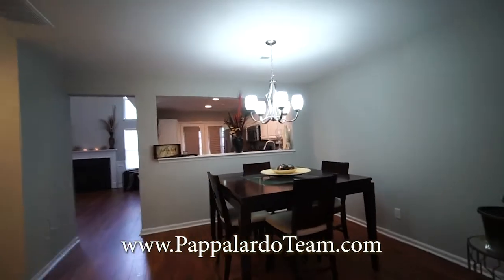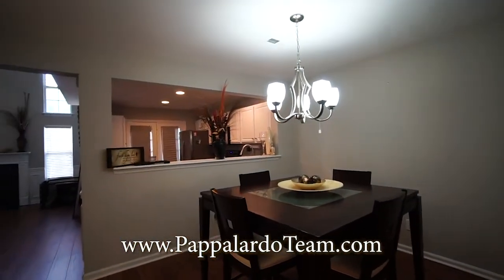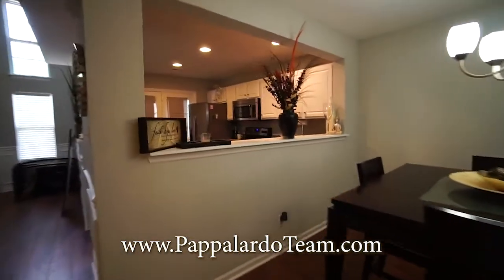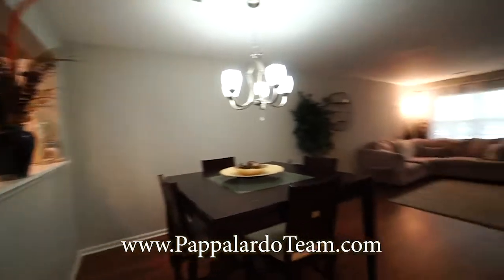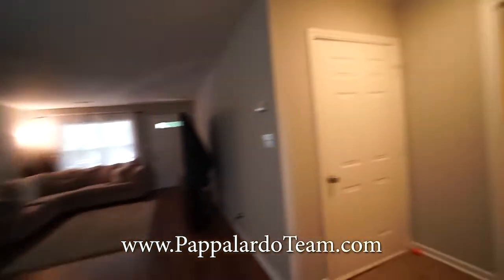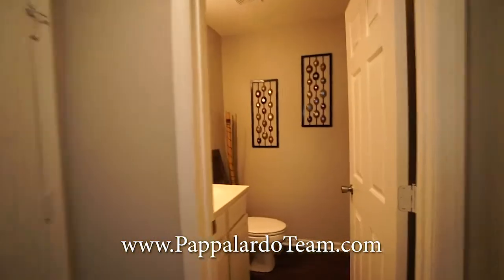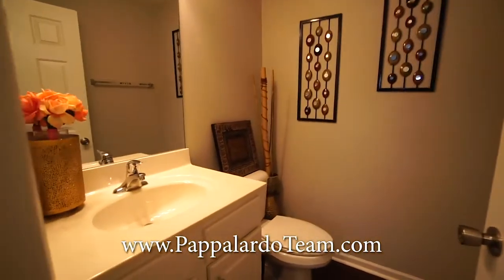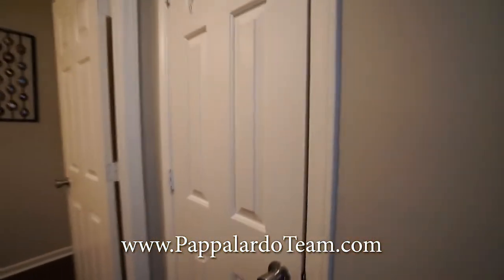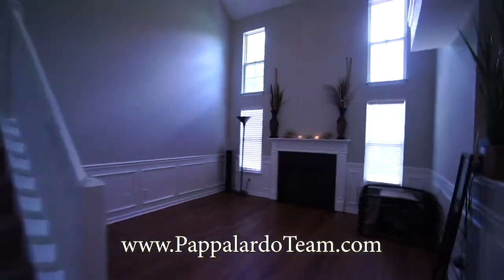We've got our dining area right here and a nice big open window that looks into the kitchen. From over here we can look back into the living room and dining room. Right here we have the door to the garage, and here we have a half bath and a closet right here.